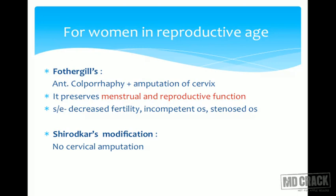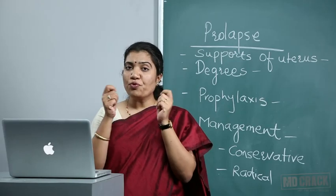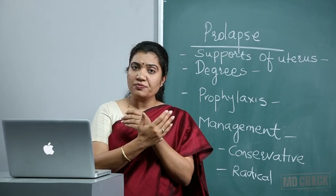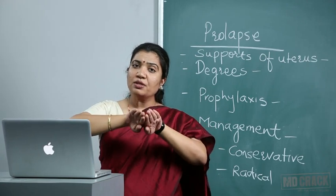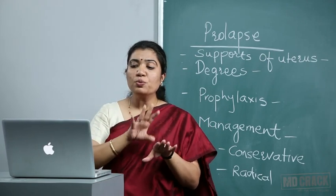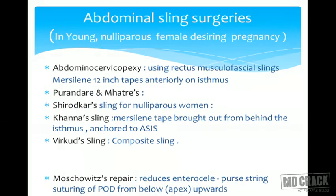The Sturmdorf suture is the suture important in creating the new external os. Once we amputate the cervix, we bring the vaginal walls inside and place them within the os, thus creating a new cervical os. The Sturmdorf suture is the name we need to remember. If the patient is young and nulliparous and we want to avoid the consequences of Fothergill's surgery, we have options of abdominal sling surgeries.